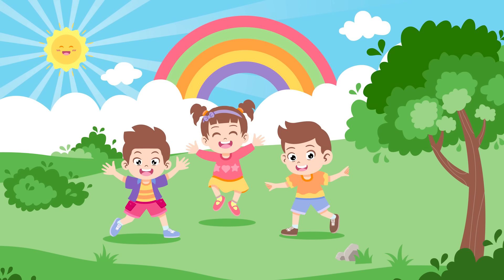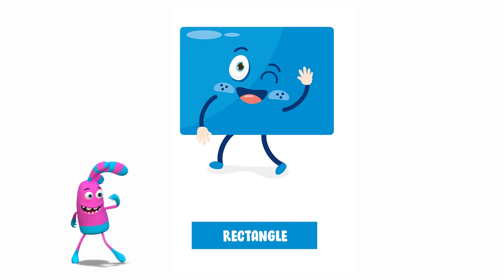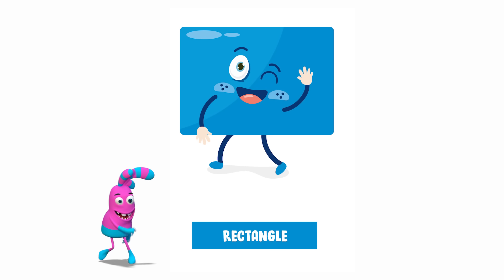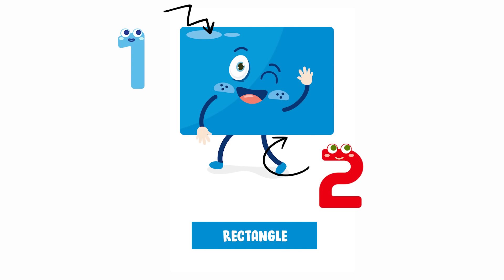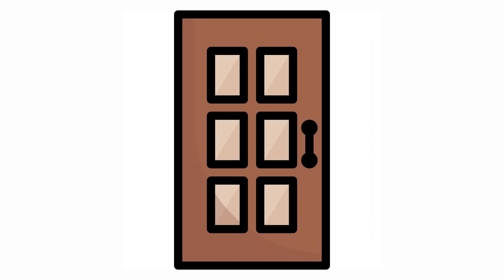Let's move on to the next shape. Do you know what shape this is? It's a rectangle. Rectangles have four sides, like squares, but two sides are longer than the other two. Awesome job. What are some other things in a rectangle shape? Door. Book.